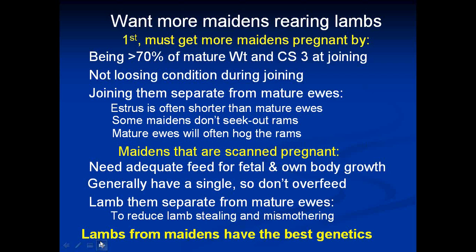Some maidens don't even seek out the rams — they're in oestrus, they've ovulated, but they won't seek out the rams. Our work here at UWA has shown that maiden ewes with a poor temperament didn't seek out the rams and consequently didn't get in lamb. There's a lot of anecdotal evidence from graziers to attest to that. Also, the shorter oestrus means mature ewes will often hog the rams — some are more than twice as long in oestrus as the maidens.